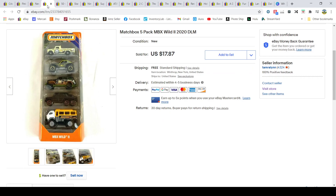Matchbox cars — I picked these up at Dollar General, paid $2.50, and sold them for $17.87. I had these cross-listed on Amazon as well, but they sold on eBay first, so I took the Amazon listing down.